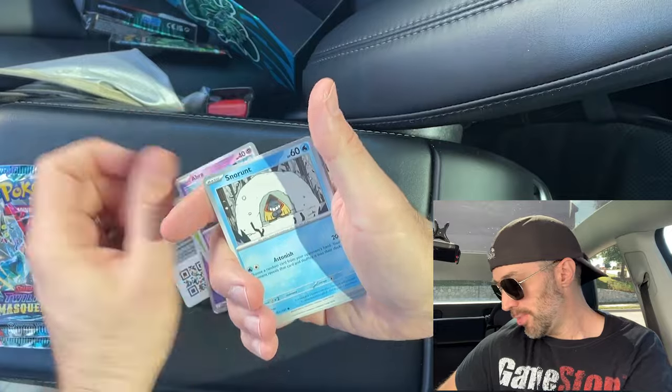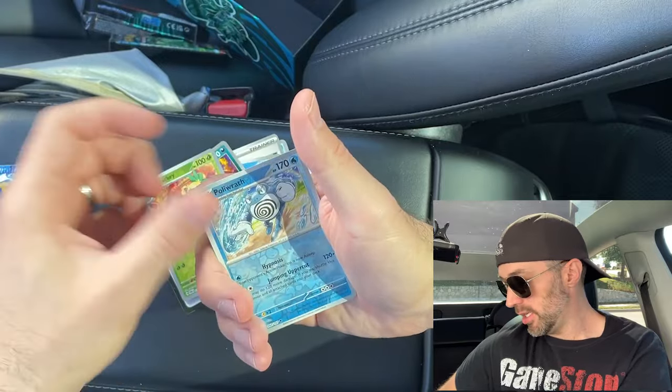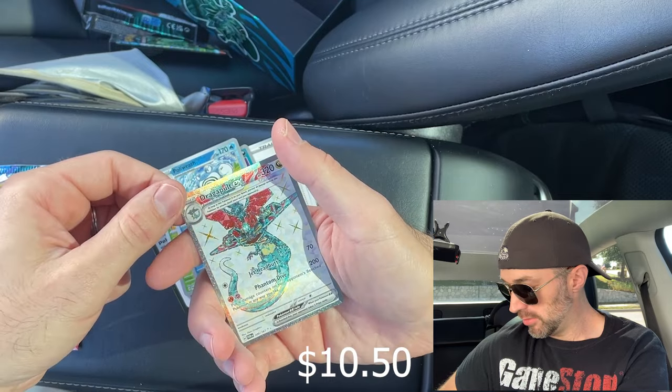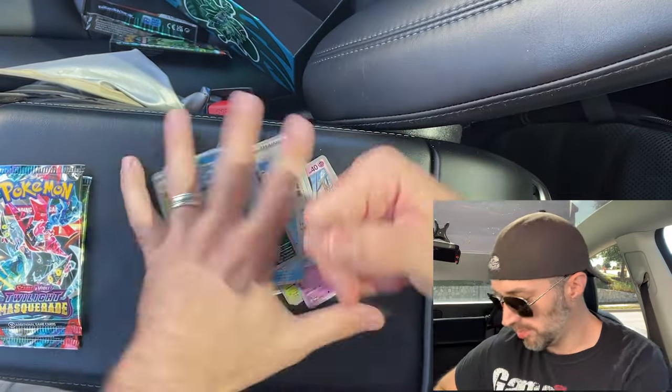Energy, Seeking, Sunkern, Abra, Snorrent, Hassle, Poliwrath, Skullipede, Wacky, Poliwrath. We got the Dragapult EX — Ultra Rare! That's a very nice card. That's what I'm talking about — we're getting some stuff. Two packs to go.